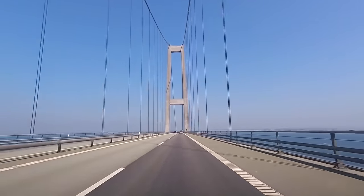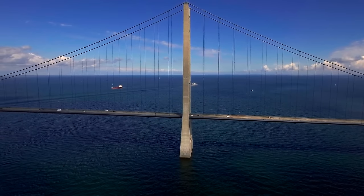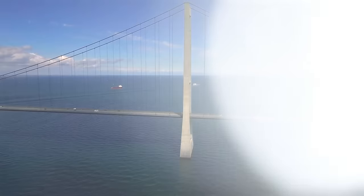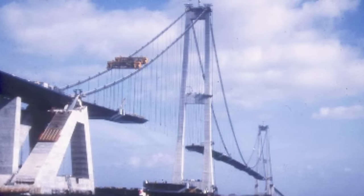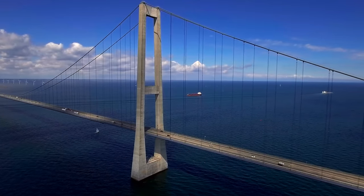The East Bridge carries more than 27,000 vehicles each day, effectively doubling the potential for inter-island commerce and connectivity. Its construction required 19 concrete piers, the largest of which weighs approximately 530,000 tons.